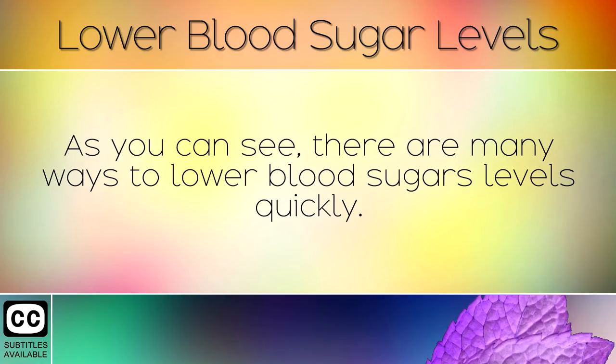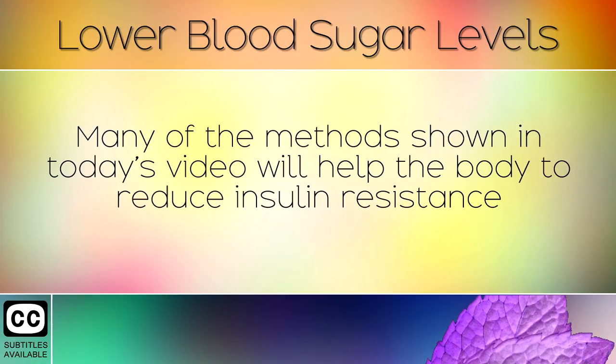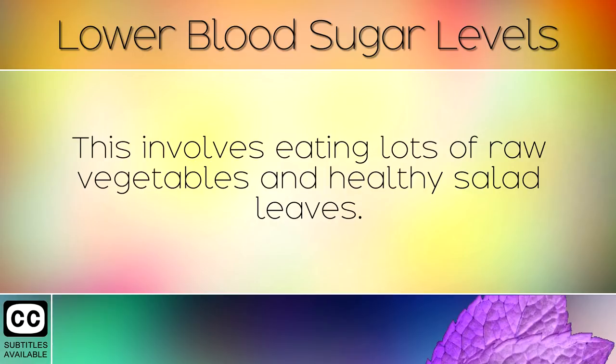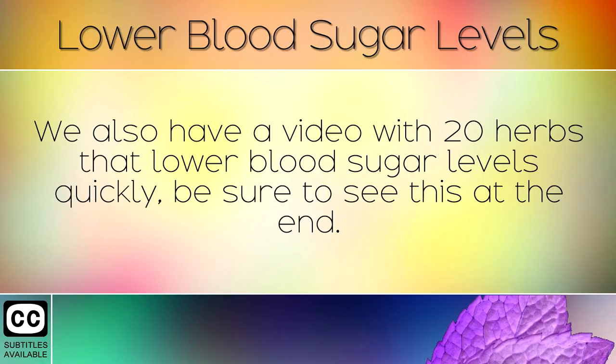As you can see there are many ways to lower blood sugar levels quickly. The human body is not designed to hold so much sugar, so it's important to regulate your sugar intake. Many of the methods shown in today's video will help the body to reduce insulin resistance, which is the main cause of high blood sugar. We highly recommend following a low carb diet such as keto to heal the underlying problem of insulin resistance. This involves eating lots of raw vegetables and healthy salad leaves. Drink mineral water every single day to hydrate your body and flush out sugars. We also have a video with 20 herbs that lower blood sugar levels quickly, be sure to see this at the end.